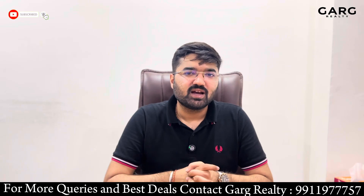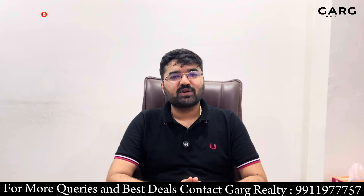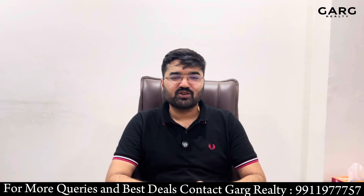Please go ahead and check our reviews. We'll be waiting for you for a cup of tea. Do not forget to subscribe to our channel on YouTube and Instagram. Thank you so much, have a nice day.